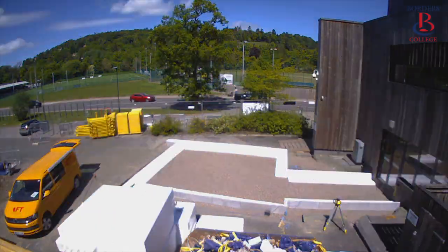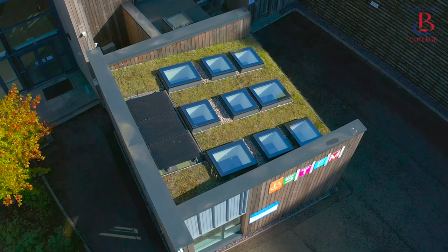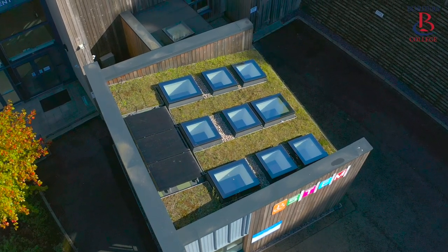Designed and built to have a minimum energy consumption, the Eco Room has exceptional levels of insulation, sustainable material choices throughout, and a living green roof.